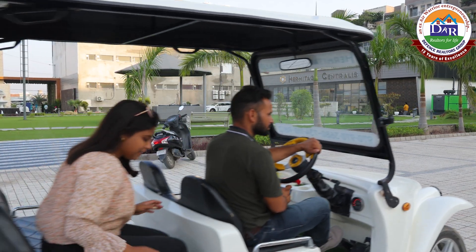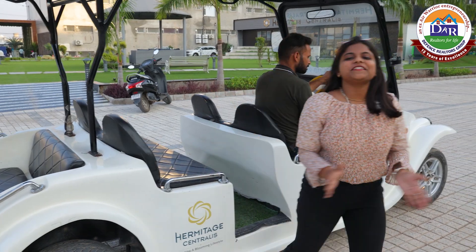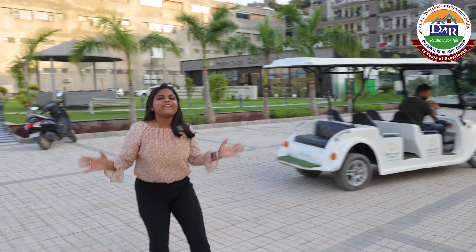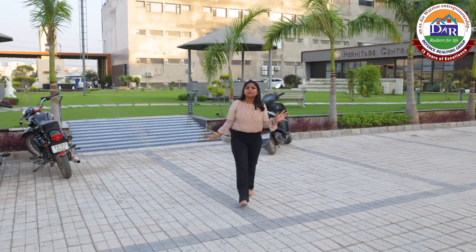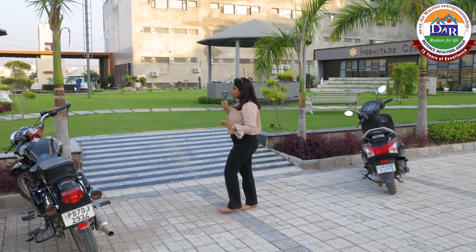Hello everyone! I am going to take a look at the ultra-luxurious property which is a VIP location in Zirakpur, on road. You can see how beautiful green parks you are living here.